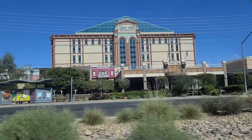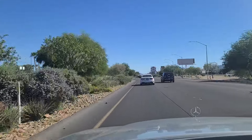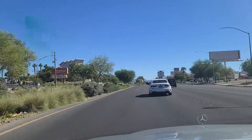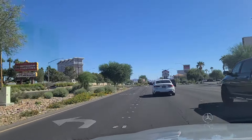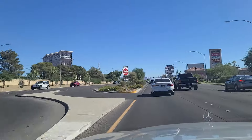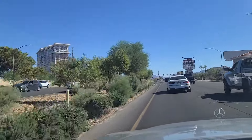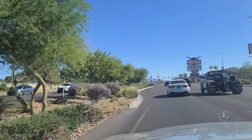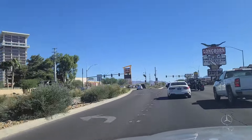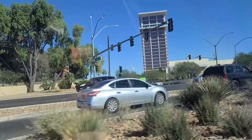I'm going to take another look there at Sam's Town. There's a Super Walmart over here on our right — I can't really get a good shot of it right now. And over here on our left is the East Side Cannery. The main Cannery location is located over there off of Craig, just west of Interstate 15, and then there's this one — East Side Cannery.